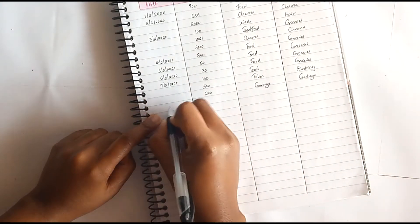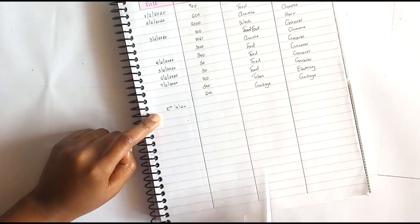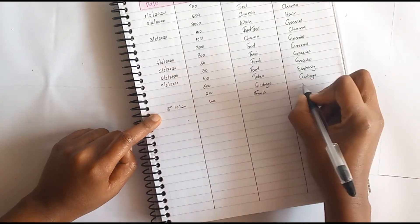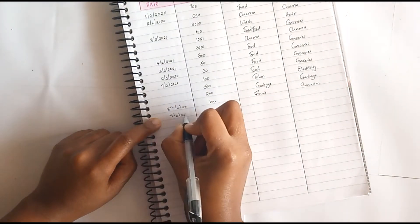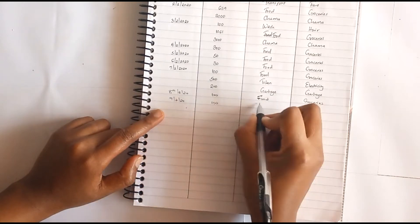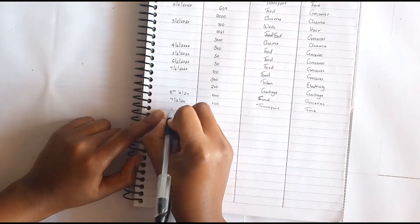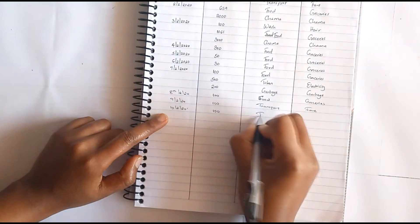On the 8th I have one transaction and that is 100 for groceries — actually food. On the 9th I have 100 transport, that was my fare. On the 10th I spent another 100 on transport, that was for my fare as well.